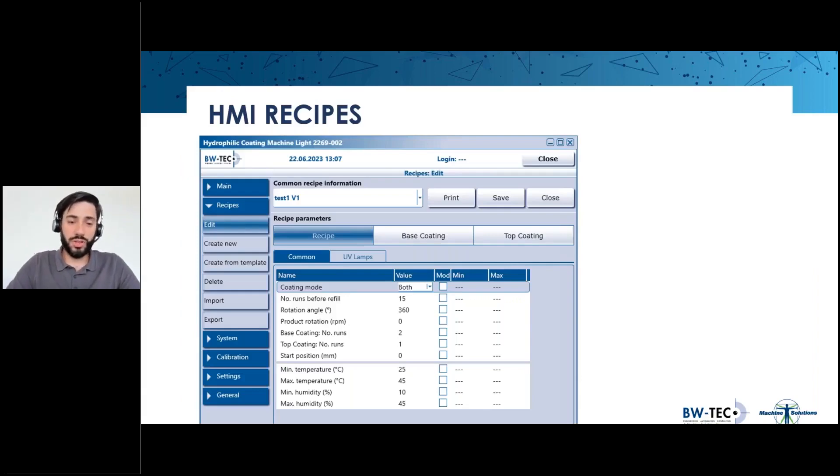The BWTech HMI recipe overview shows the defined ranges of temperature and humidity. In this example, temperature should be between 25 and 45 degrees C — if you exceed these ranges, you will get a warning. The general settings box allows you to configure whether to use a base coat, a top coat, or both, how many rounds to do, and also gives you a number indicating when you need to check your tubes for a refill.